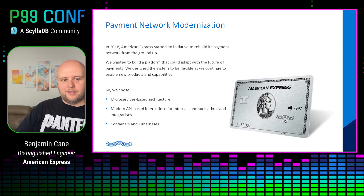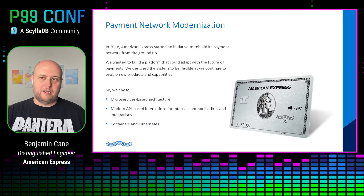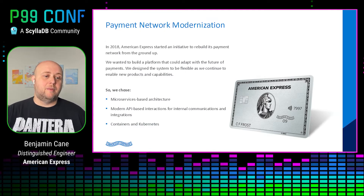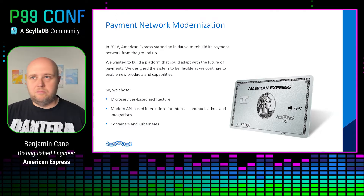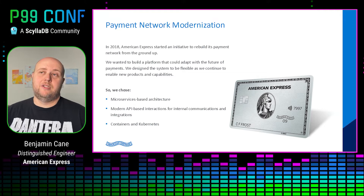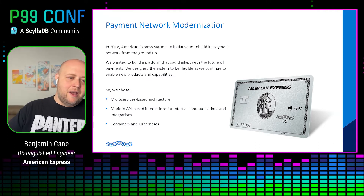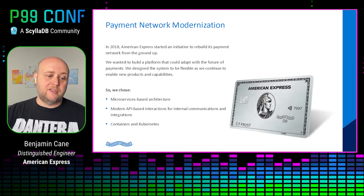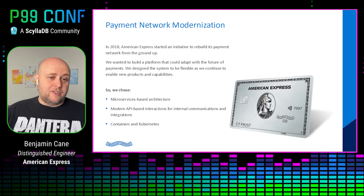Today, what we're going to talk about is one of the things that Tyler and I worked on — how we modernized our payment network. In 2018, we started an initiative to modernize our payment network and build it from the ground up. We wanted to future-proof this platform as much as we could and make it very flexible for any changes in the payment space, because we see change coming and we need to be ready to pivot.